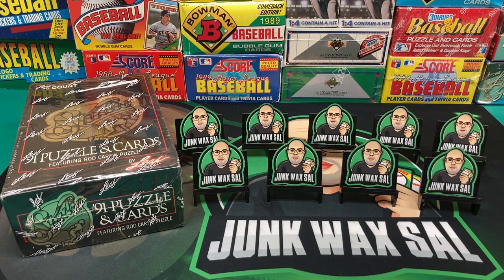I mean, other than Bagwell rookie card, back in the day you had some other hot prospects — Van Poppel, Phil Plantier, etc. But nowadays it's pretty much Bagwell or bust.